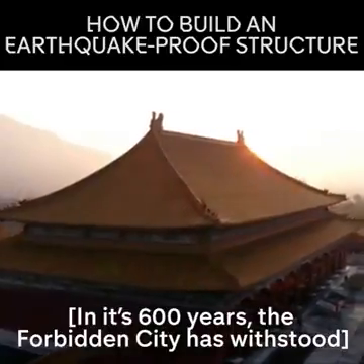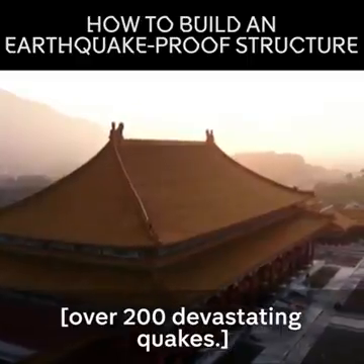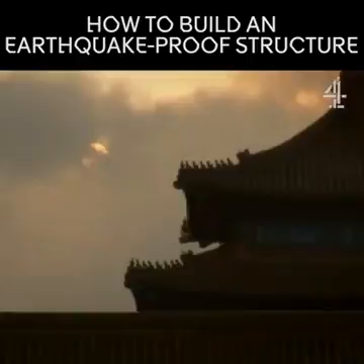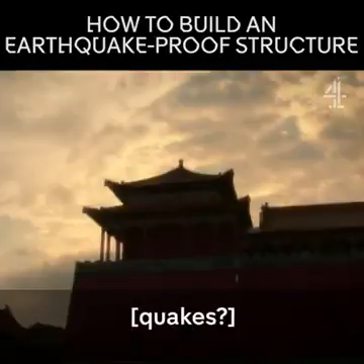For 600 years, the Forbidden City has withstood over 200 devastating quakes, including the deadliest earthquake of the 20th century. So how has the Forbidden City survived so many quakes?